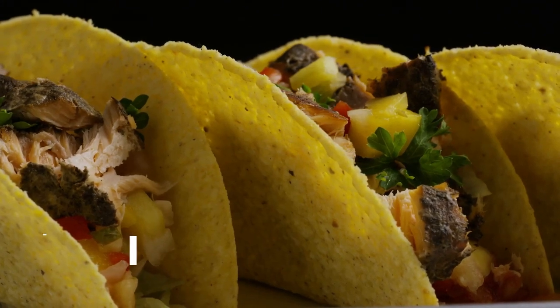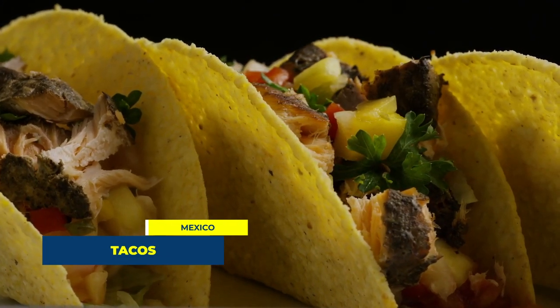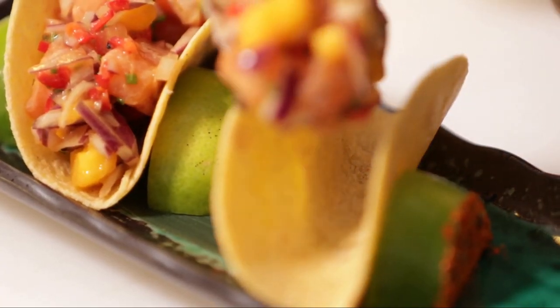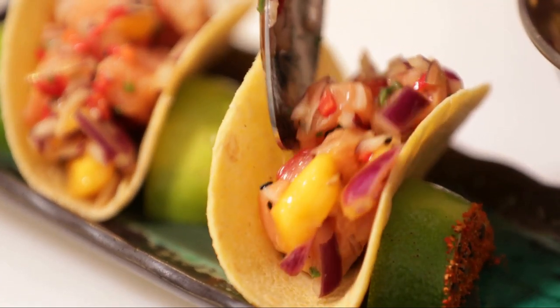At number 9, we have a street food staple from Mexico: tacos. These handheld delights are soft tortillas filled with a variety of ingredients ranging from grilled meats and fresh vegetables to a variety of salsas. Each bite of a taco is like a festive party in your mouth.